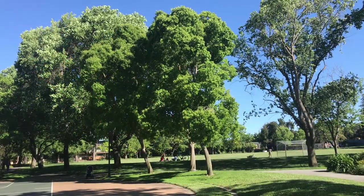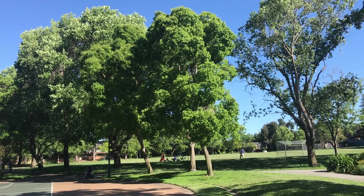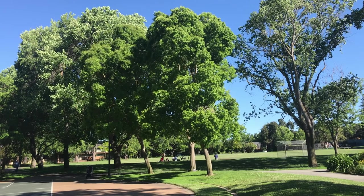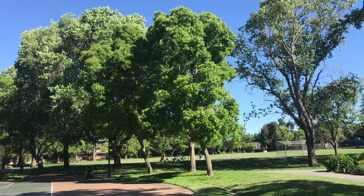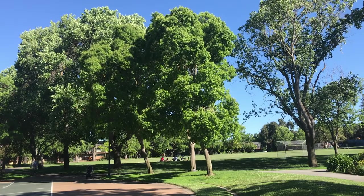This is Triatica sebifera, commonly known as the Chinese tallow tree. Chinese tallow is not native to our area, but they are beautiful trees, primarily grown because they have very beautiful fall color — lots of yellows and magentas and reds and oranges in the fall.